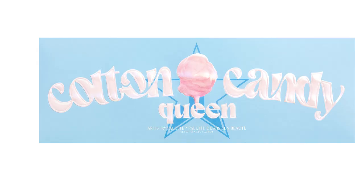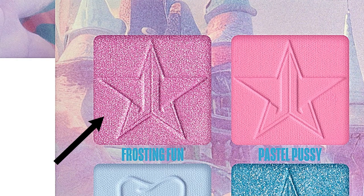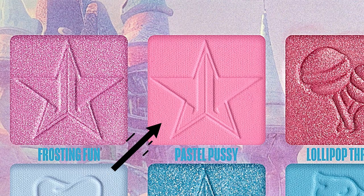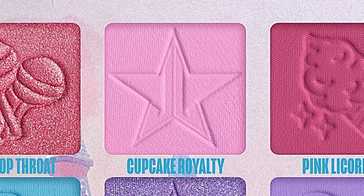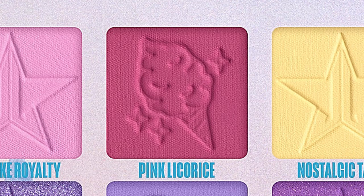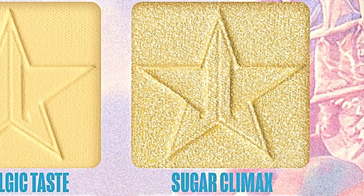Get lost in this Cotton Candy Queen dream with this decadent pastel palette including eight mattes and six metallics. Let's go through all the shades. First we have Frosting Fawn — a pastel pink metallic. Second is Pastel Pussy — a pastel pink matte. Then Lollipop Throat — a hot pink shimmer. Next is Cupcake Royalty — a pale baby pink matte. Then Pink Licorice — a raspberry pink matte.